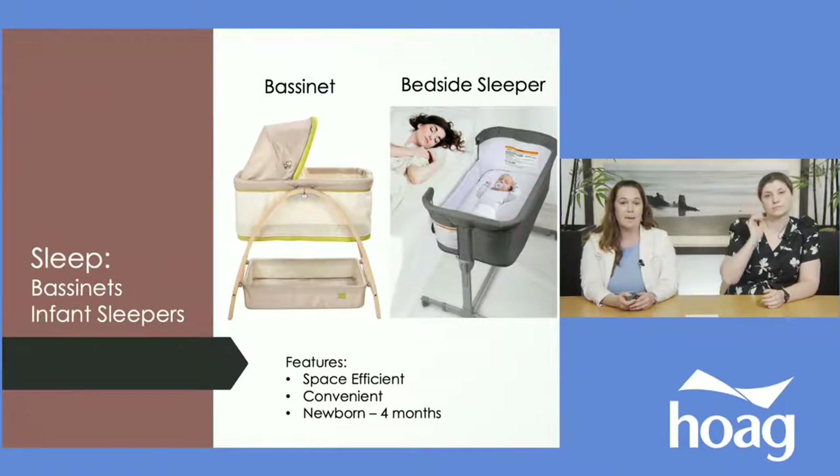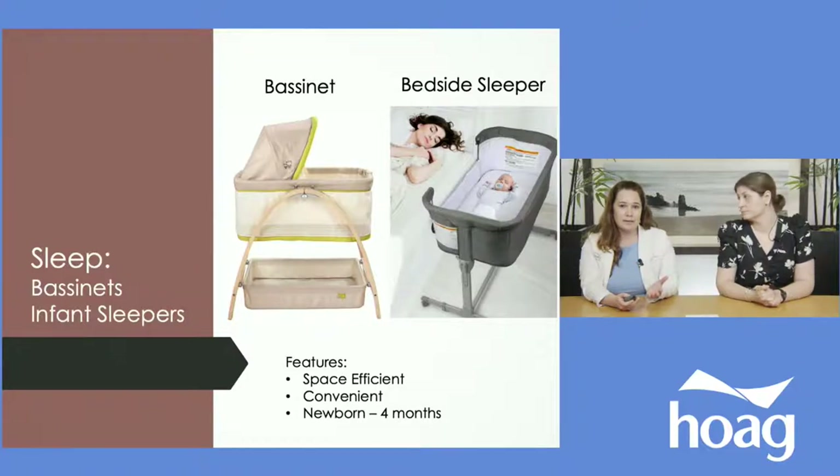Generally in the beginning you start with a bassinet, because the safest way for your baby to sleep the first six months is in your room next to your bed, since you'll be feeding them frequently throughout the night. Bassinets are compact and convenient. You typically won't use them past four months. Don't overthink this — you can spend a thousand dollars on a bassinet, but the general theme here is: start with the basics and work your way up if needed.